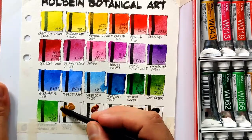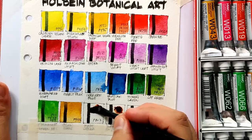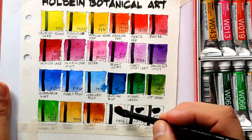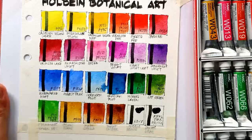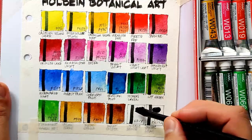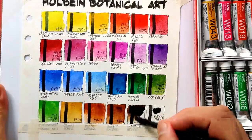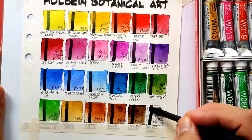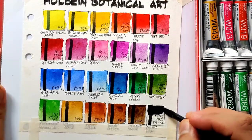Next is yellow ochre, PY42. Next is burnt sienna, which uses PBr7. Next is another PBr7 - the burnt umber. Next is van dyke brown, which uses NBr8. And last but not least, pink gray, which is made out of three pigments also.